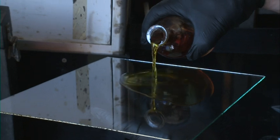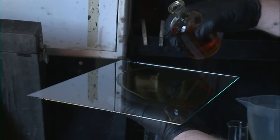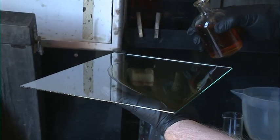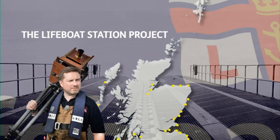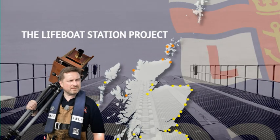Jack uses a process called wet plate collodion, printing using silver nitrate onto glass plates. He develops the images in a specially kitted out mobile darkroom, an old ambulance called Nina. He's not quite halfway through his epic journey to all 238 RNLI stations, documenting his travels online.